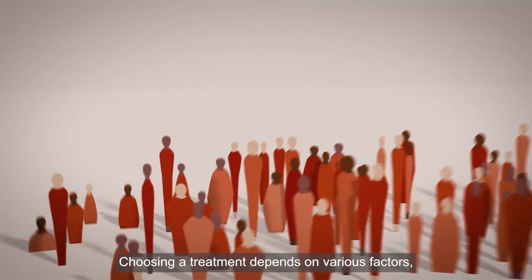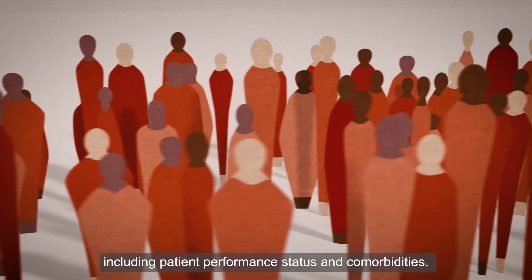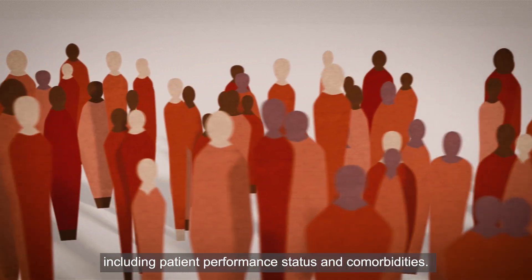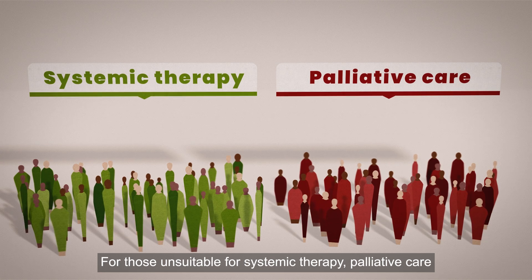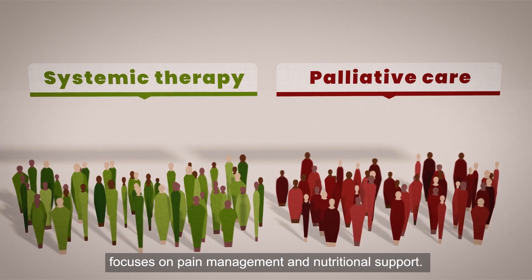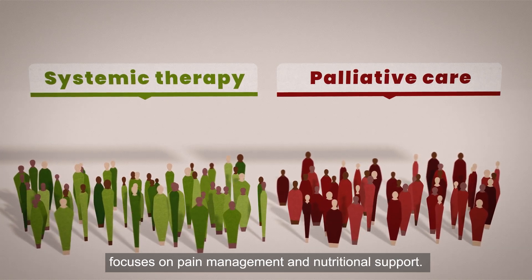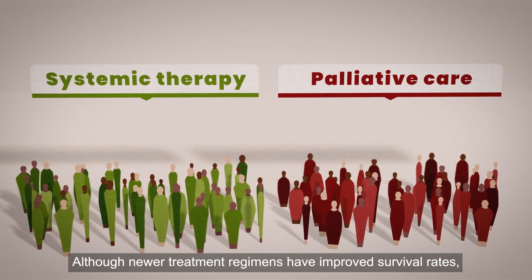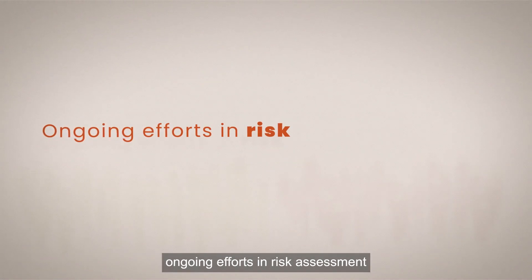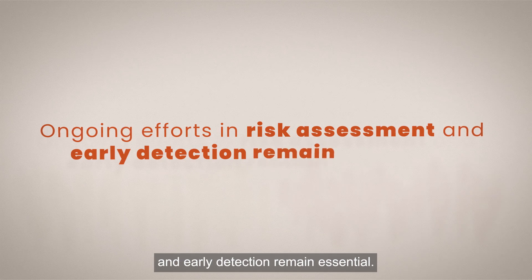Choosing a treatment depends on various factors, including patient performance status and comorbidities. For those unsuitable for systemic therapy, palliative care focuses on pain management and nutritional support. Although newer treatment regimens have improved survival rates, ongoing efforts in risk assessment and early detection remain essential.